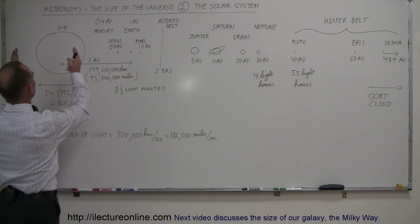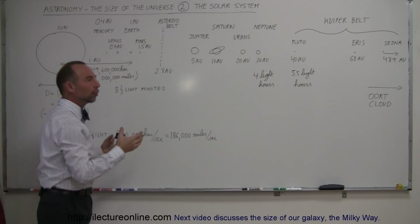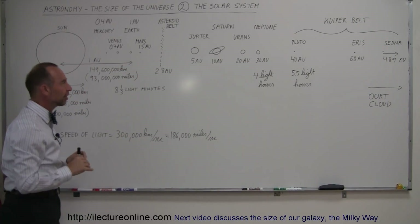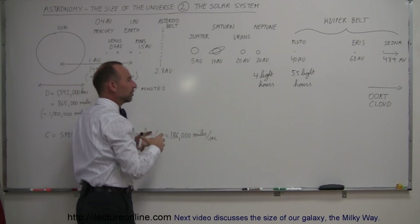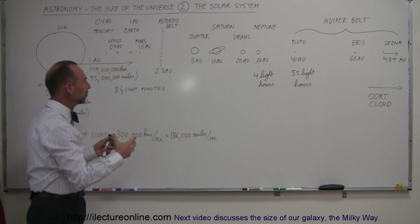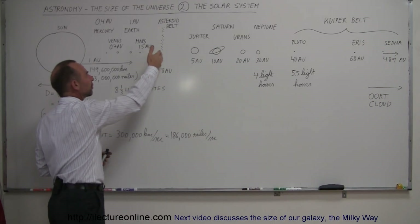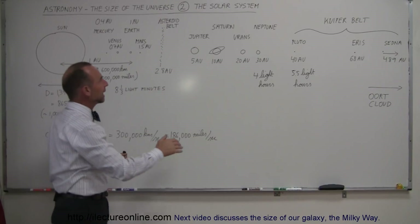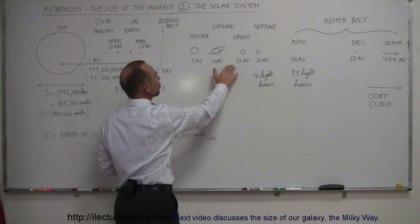In our solar system we have a star called the Sun, we have four terrestrial planets — they're Earth-like planets, you can walk on them, they have a solid surface. We have an asteroid belt, made up mostly of rocks and pieces of metal and debris left over from the first formation of the solar system. Then we have four giant gas planets: Jupiter, Saturn, Uranus, and Neptune.